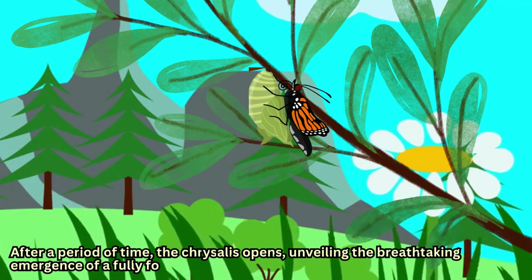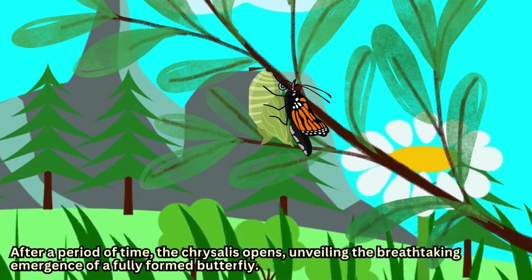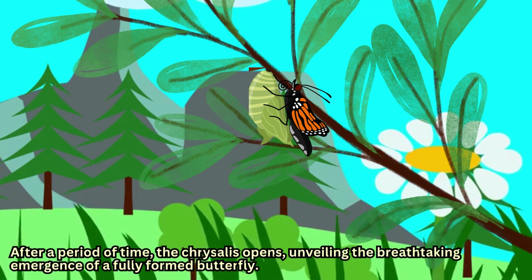After a period of time, the chrysalis opens, unveiling the breathtaking emergence of a fully formed butterfly.